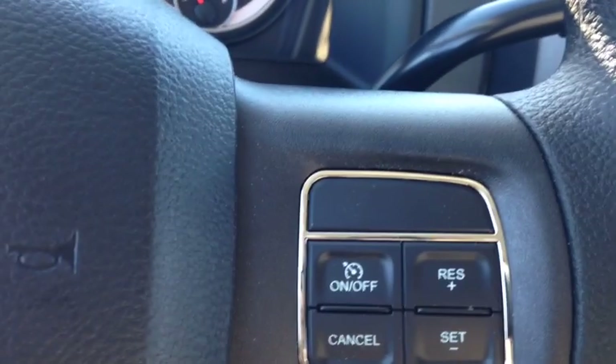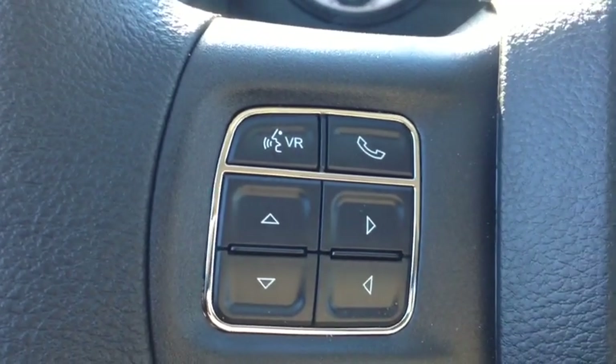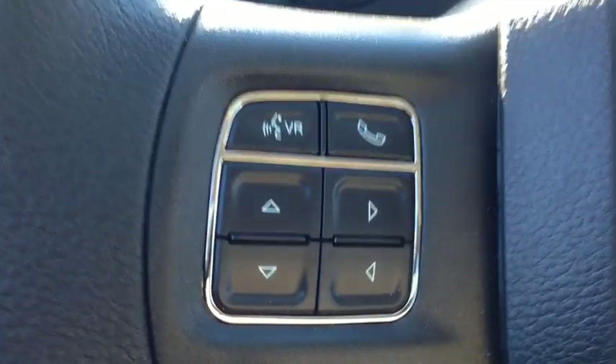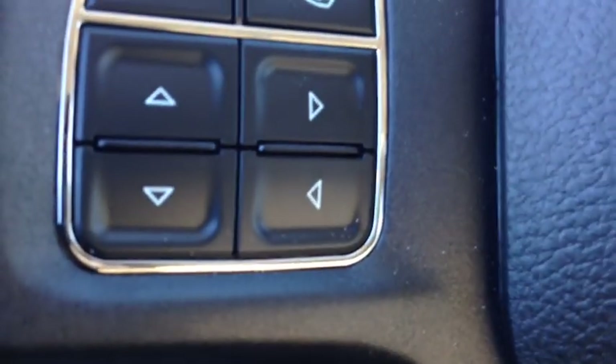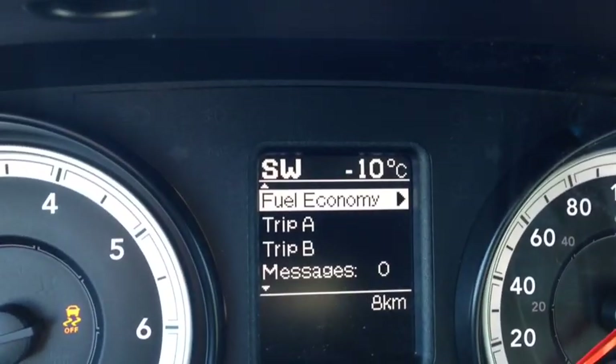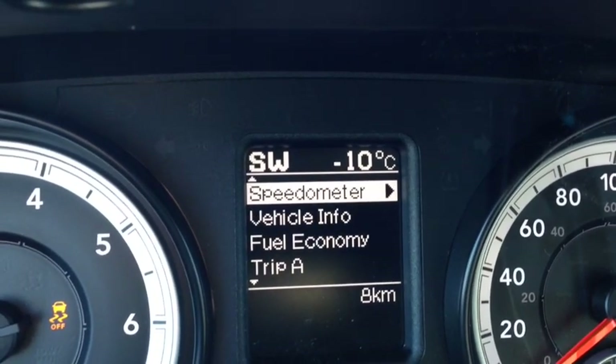In the vehicle we have cruise control. We also have voice recognition and Bluetooth — you can pair up to seven phones, avoiding all the hefty fines of talking on your cell phone. These arrows are for the onboard computer control. It shows you things like your fuel economy, vehicle info, and speedometer.